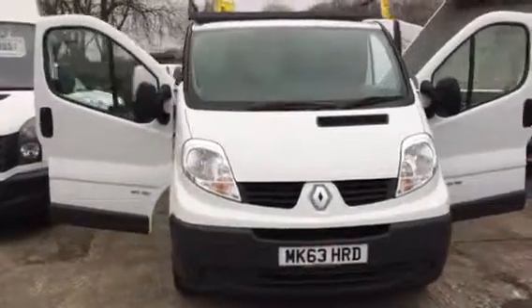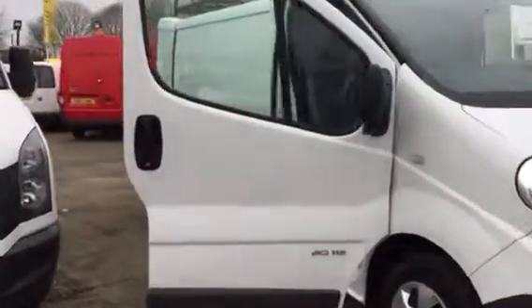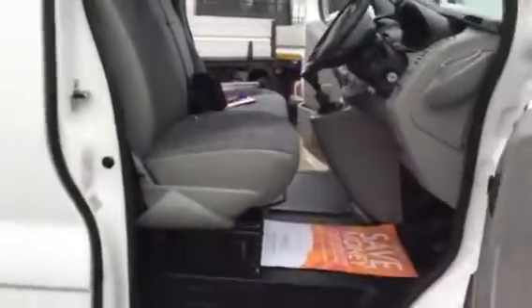Hi, it's Cheshire Vehicle Supplies. I've got a Renault Traffic short wheelbase vehicle to show you. It's one owner, comes with full service history.